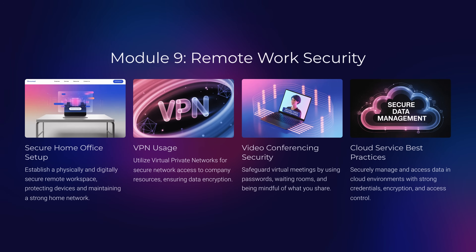Module 9: Remote Work Security. When working from home, your house is your office. What's the most important way to secure your home office? Strong Wi-Fi passwords, a VPN for access, and safe video conferencing practices like using meeting passwords and waiting rooms.